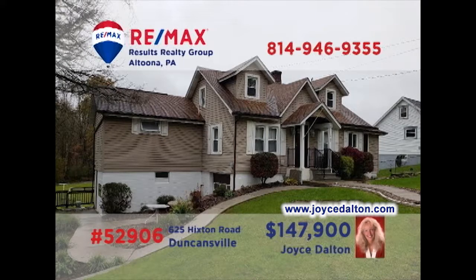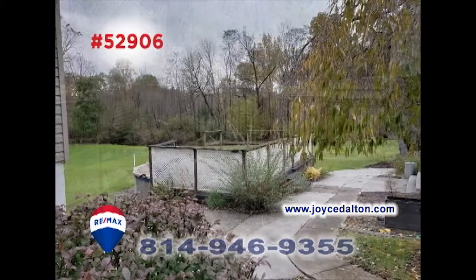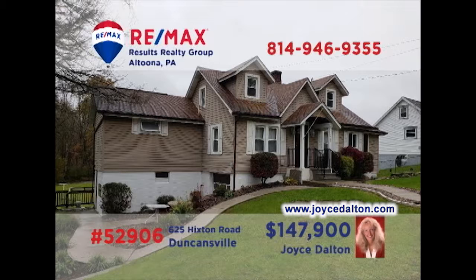Get ready to be amazed by this Duncansville home on nearly an acre of ground, presented by RE-MAX Hall of Fame realtor Joyce Dalton. This stunning home features a spacious master bedroom suite, a formal dining room with a built-in corner hutch, and an outbuilding with a screened-in enclosed patio, a covered pavilion, above-ground pool, and a fenced-in yard. This one is sure to check off the items on your wish list. Get all the details at JoyceDalton.com.